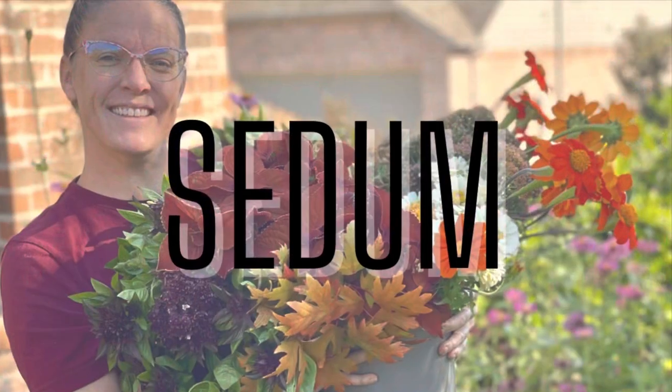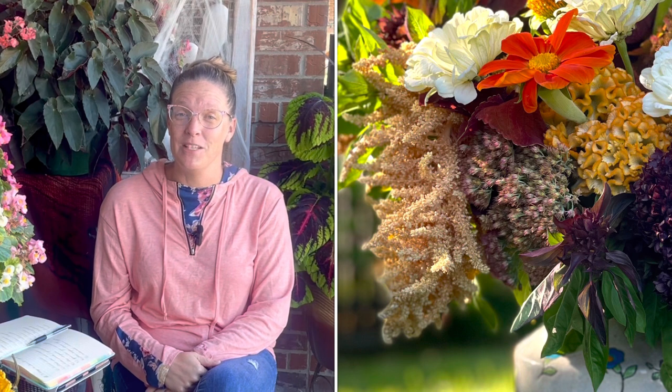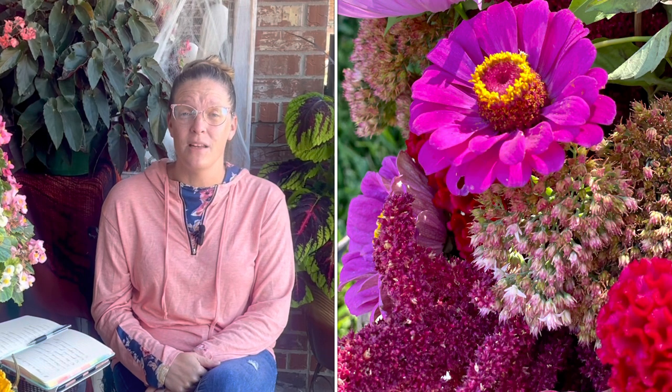Number six on my cut flower must-haves is kind of a surprise in that it's not a traditional cut flower — and that is sedum. Several people have remarked as I've posted arrangement pictures that they never thought about utilizing sedum in floral arrangements. It is a great flower to use — you want a long-stemmed variety. You can harvest it right now in fall when it's blooming and turning colors, but you can also harvest sedum while the buds are still closed and all green, and it looks fantastic at that stage too.